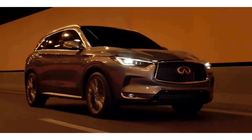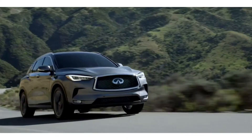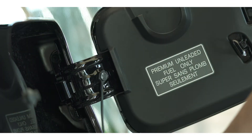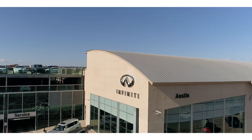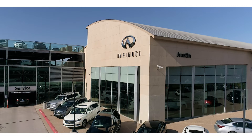If you want to get the best performance and the miles per gallon that Infiniti designed their vehicles to have, you need to run on 91 octane and above. If you have any questions or needs, stop by the Austin Infiniti Service Department and we'll gladly help you out.